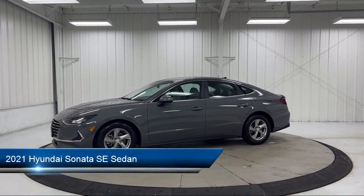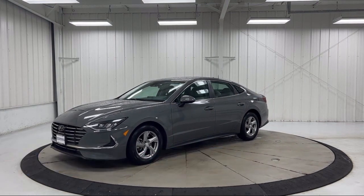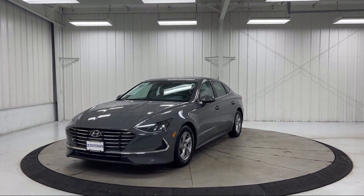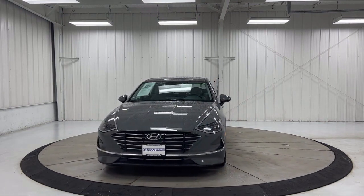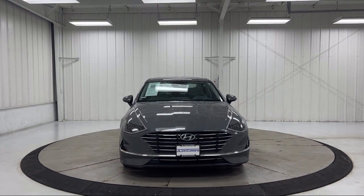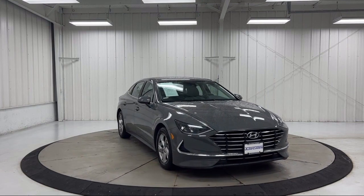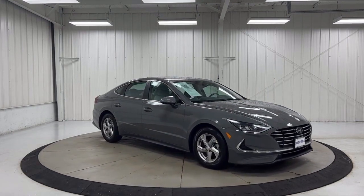It comes equipped with 16-inch aluminum alloy wheels, Apple CarPlay and Android Auto, keyless entry, rear view camera, AM/FM MP3 HD audio system, auto high beam headlamp control, steering wheel controls, air conditioning, speed sensing steering, and has less than 65,000 miles on the odometer.